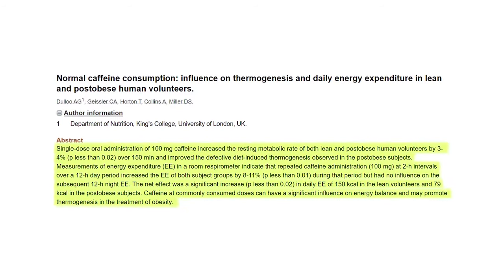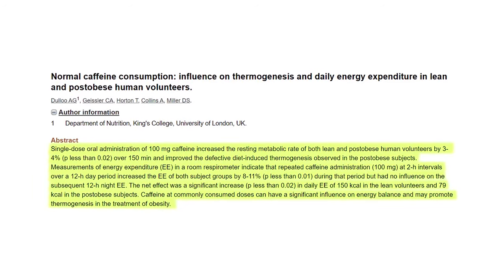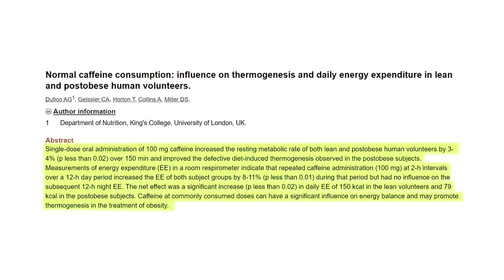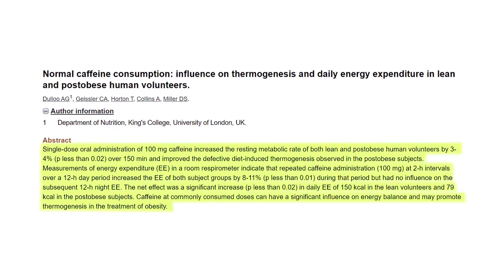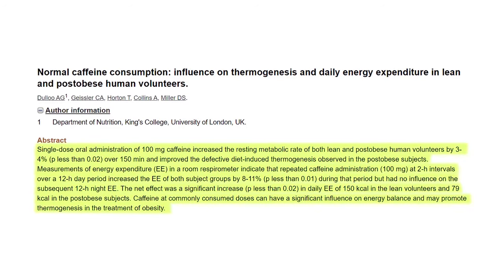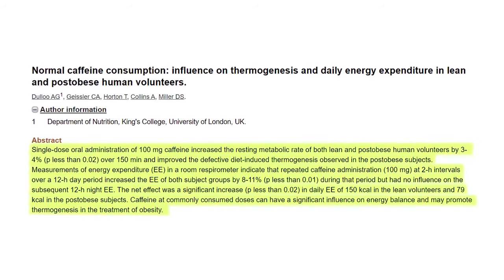That's not an excuse to have shitty sleep, but even if you have a good sleep, caffeine still enhances your performance above and beyond that. Another study: a single dose oral administration of 100 milligrams of caffeine increased the resting metabolic rate of both lean and post-obese volunteers by 3 to 4% over 150 minutes. Repeated caffeine administration of 100 milligrams every two hours over a 12-hour span increased energy expenditure by 8 to 11%, resulting in a significant increase of 150 calories in lean volunteers and 79 calories in post-obese subjects.